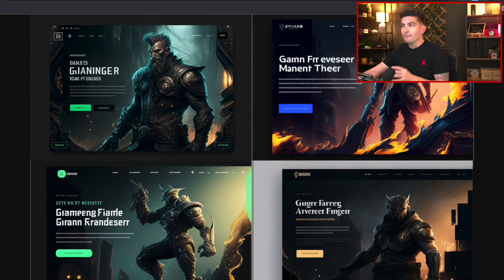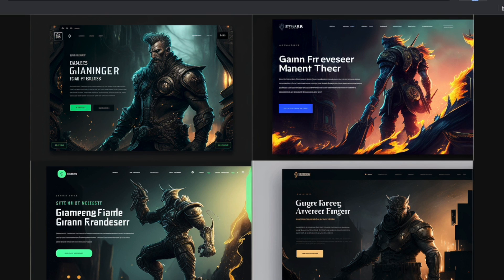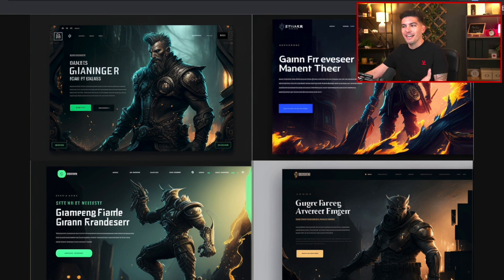The next one is gamer modern fintech. This looks incredible — it looks like Dota 2 meets some other game. We have the text, the call to action, and they've even added the color scheme here with the teal and black button. They were actually consistent and carried it throughout the website, which is good web design practice. Kudos to these guys — this is the gamer modern fintech.